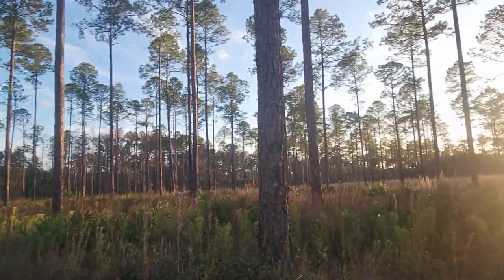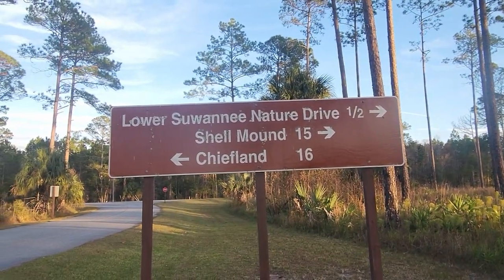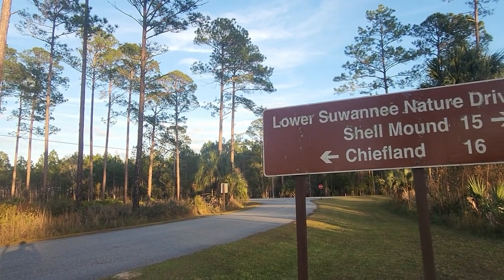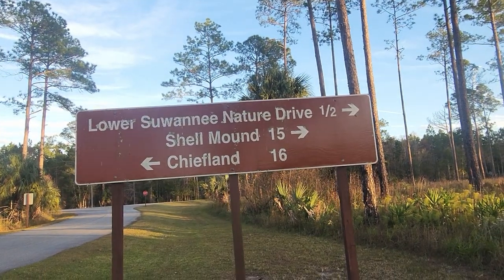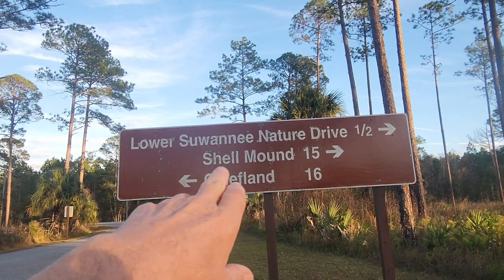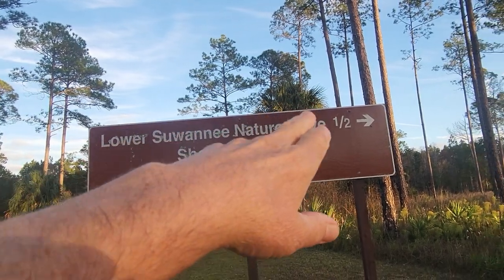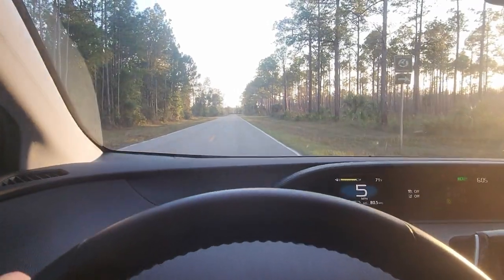On my way out, I've got plenty of daylight. If you're coming in from this direction, come into the main area, get your maps and brochures, hike the River Trail, do the Tram Ridge Trail, and then here's the Lower Suwannee Nature Drive - one-half mile access to a 9-mile loop. I'm going to get that while I'm here. And then Shell Mound is 15 miles away - you might not get all three in one day, but you could certainly do the hikes and then the Nature Drive.